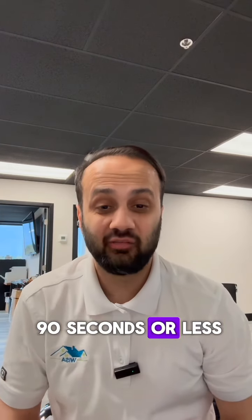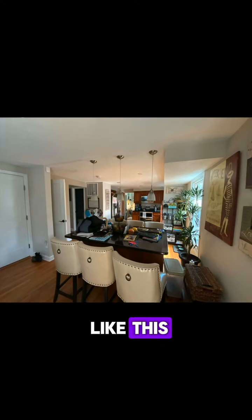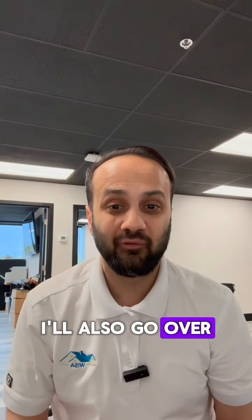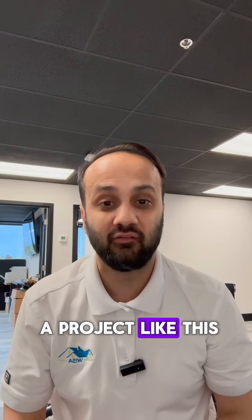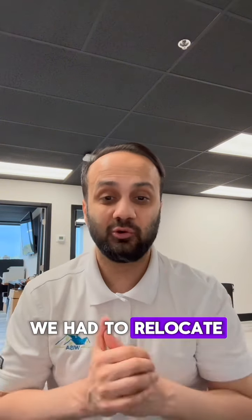In 90 seconds or less, I'm going to show you how we took a main floor that looks like this and transformed it into this. I'll also go over the key highlights of this project and exactly how much a project like this would cost. The key highlights for this particular project include relocating the kitchen.